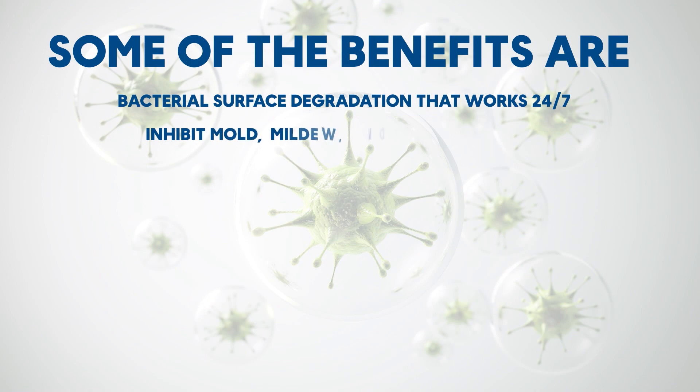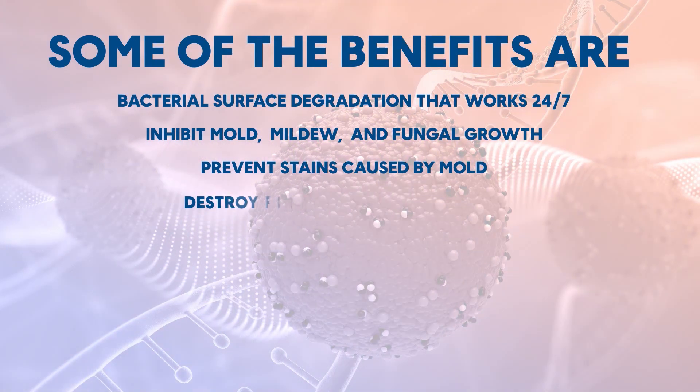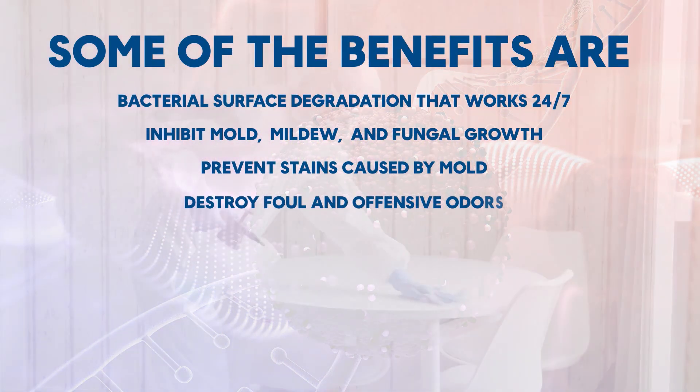Inhibit mold, mildew, and fungal growth. Prevent stains caused by mold. Destroy foul and offensive odors. Eliminate the need for continuous deep harsh chemical cleaning.